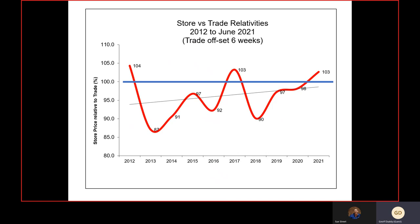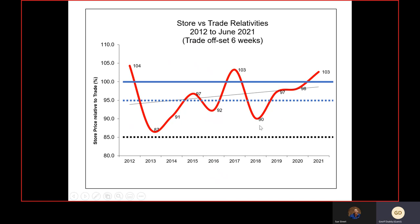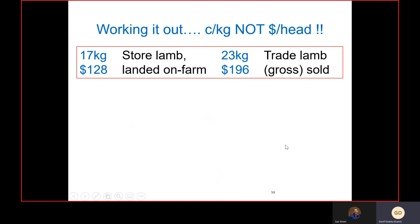This graph shows the store lamb relativity back to 2012 — where store lambs sit relative to trade lambs at the time of sale. The point at 100 is when they're worth the same on a cents-per-kilo basis. The 95 mark is where lambs need to be below for a reasonable chance of good profit on pasture. The 85 mark is where we need to be for feedlot finishing. As you can see, this relativity line is well and truly above the point needed to assure reasonable margins from feedlotting.